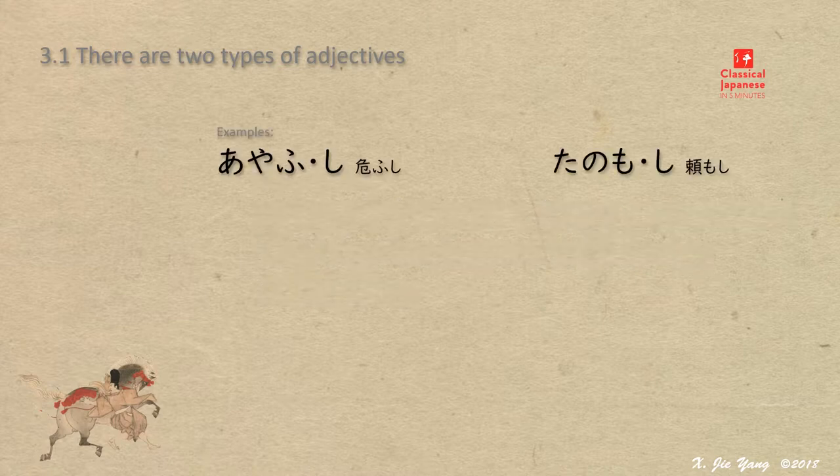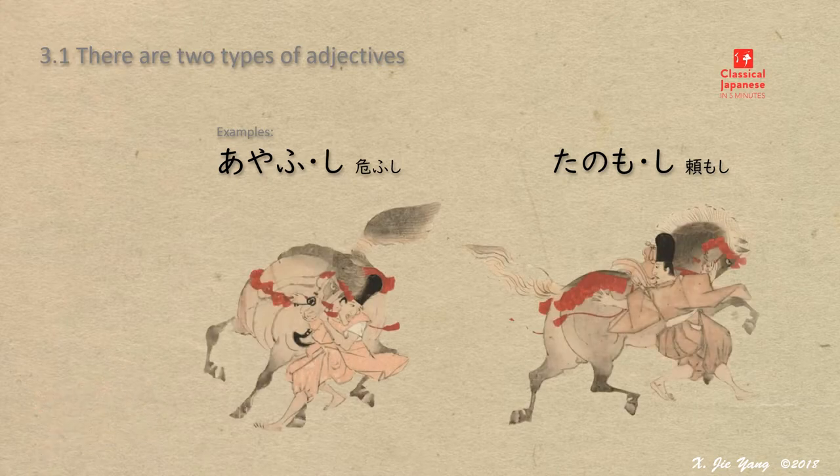The two types of adjectives in conjugation have an identical ending in their predicative form, shushikei. In other words, they appear in the same shape at their ending in the dictionary. All adjectives have the ending of shi. Taking these two words as an example: ayawushi, tanomoshi.